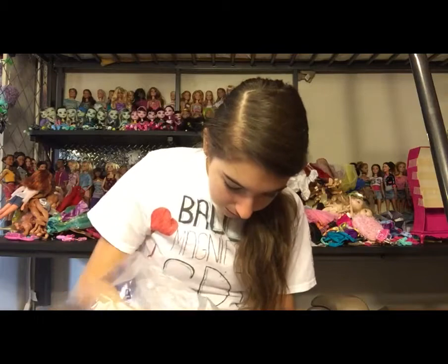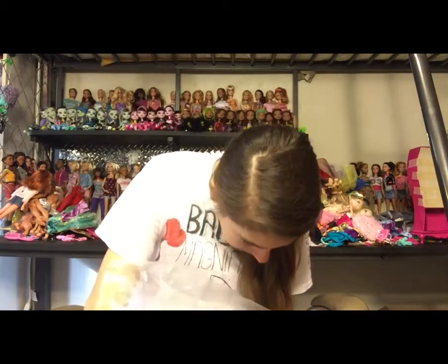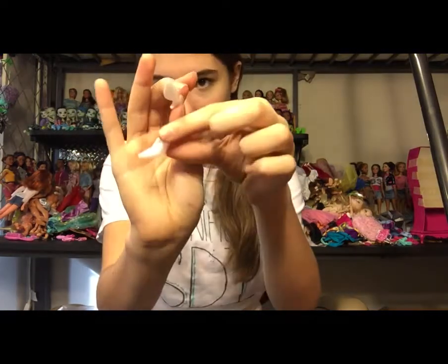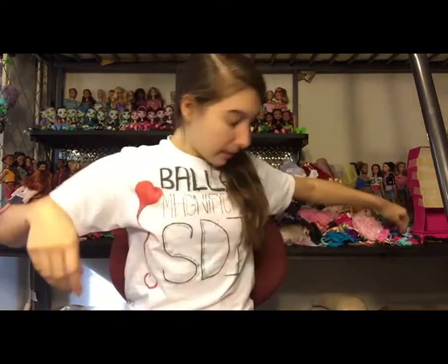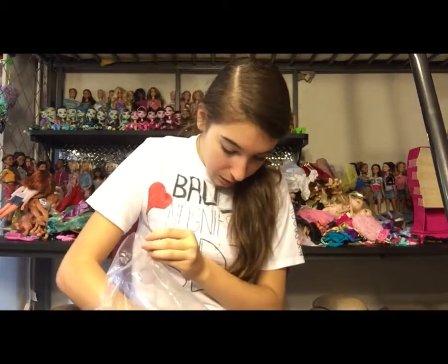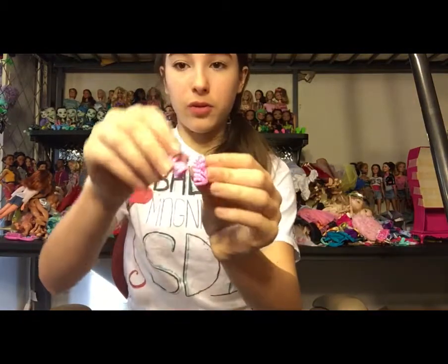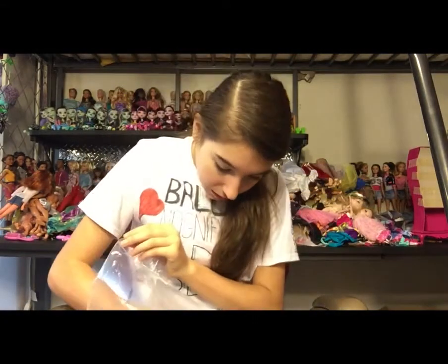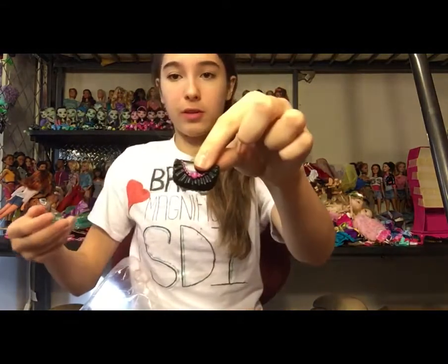Some really pretty white high heels — sorry for the bad lighting, you can't really see them. Another pair of shoes that I used to have but don't anymore, so I'll keep them. Another purse I already have.